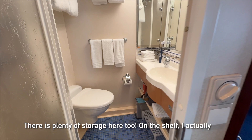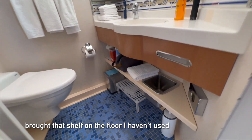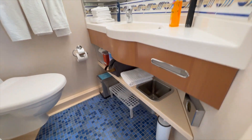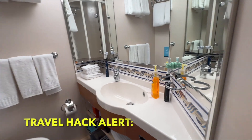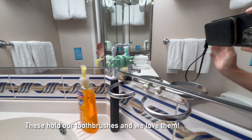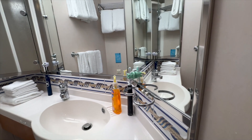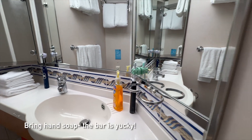This is the bathroom. There's plenty of storage on the shelves. I actually brought an extra shelf, which we don't even use. There's a medicine cabinet, and I bought these little gadgets to hold our toothbrushes, which we both love.